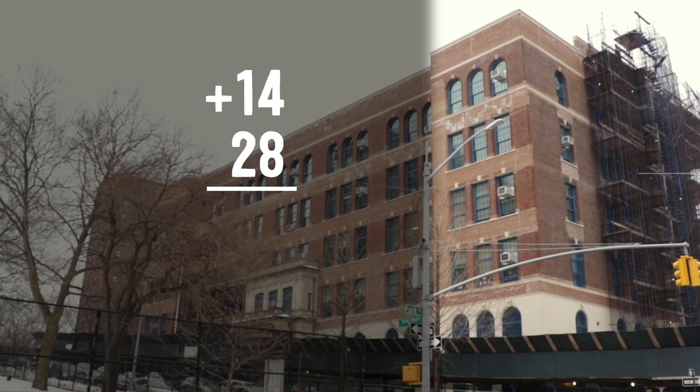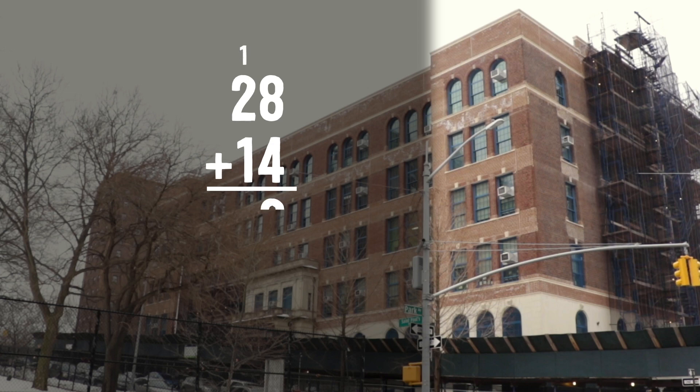Let's add another 14. 28 plus 14: 8 plus 4 is 12, carry the 1, 1 plus 2 is 3, plus 1 is 4. That's 42 — three floors. Two more to go. 42 plus 14: 2 plus 4 is 6, and 4 plus 1 is 5. That's 56. One more floor: 56 plus 14, 6 plus 4 is 10, carry the 1, 1 plus 5 is 6, plus 1 is 7. That's 70. The whole building is 70 feet tall.